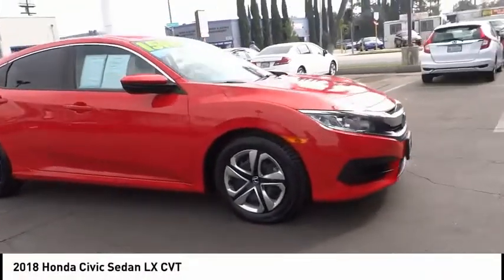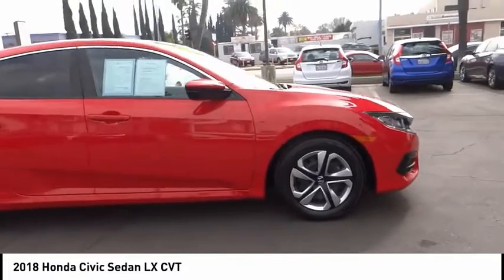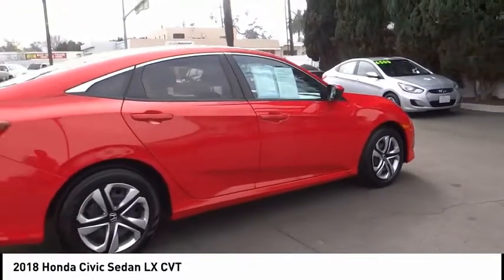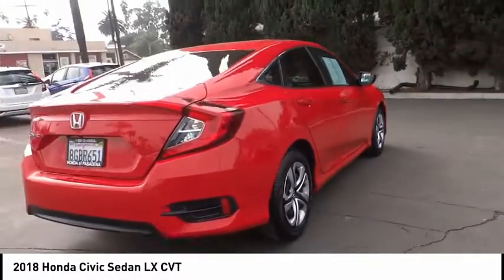Come test drive the 2018 Honda Civic. Practical, awesome gas mileage, and incredibly reliable. This vehicle has less than 40,000 miles.